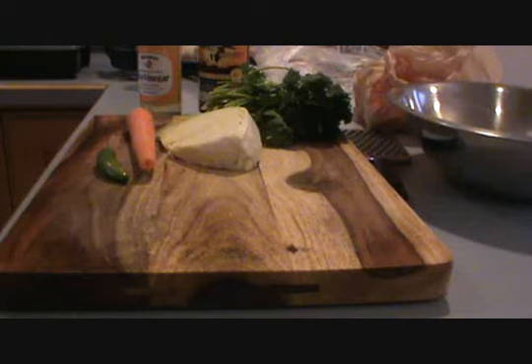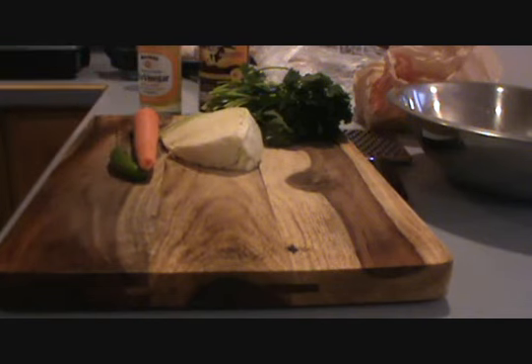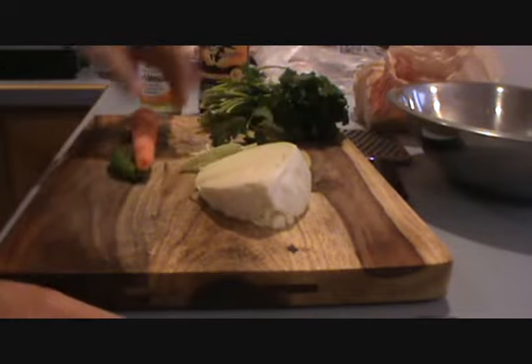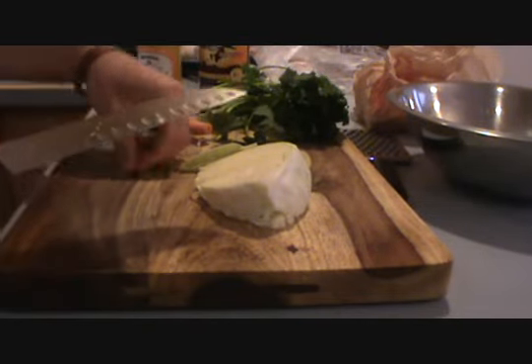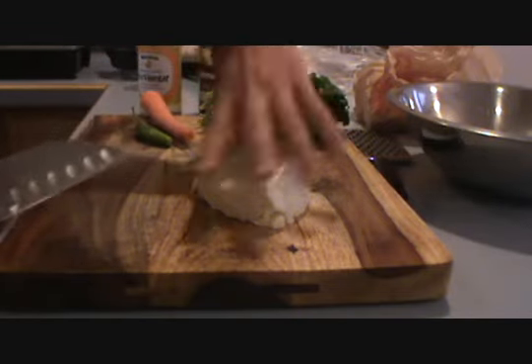This is Matt Stone of 180 Degree Health. Quick recipe today — this is cabbage salad, very limited ingredients, very quick and easy to make, and it's a great nutritious addition to your meals. I'm grilling up some tuna today with some grilled asparagus, a little rice, and I'm going to have this little salad going with it, and this is going to be great.